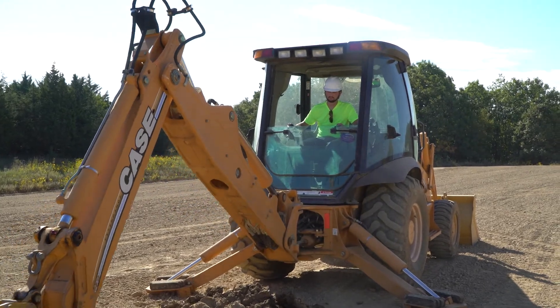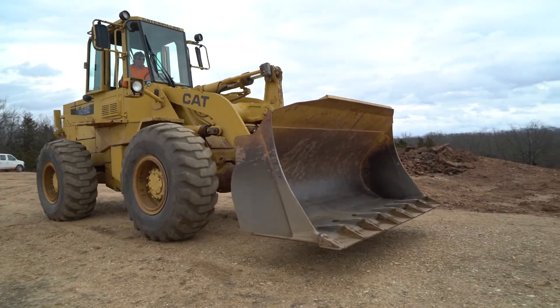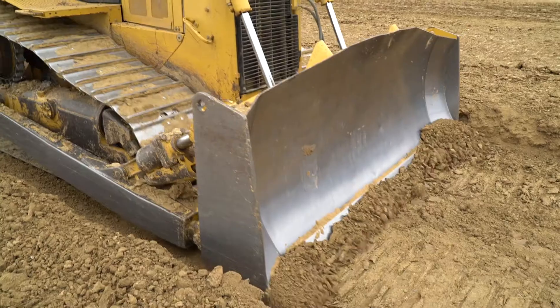The Heavy Equipment Operations program is an awesome certificate program. This Civil Construction option actually brings you up to a true associate's degree, so you can leave here with a two-year associate's degree, which better sets you up for advancement in industry and a future of success.